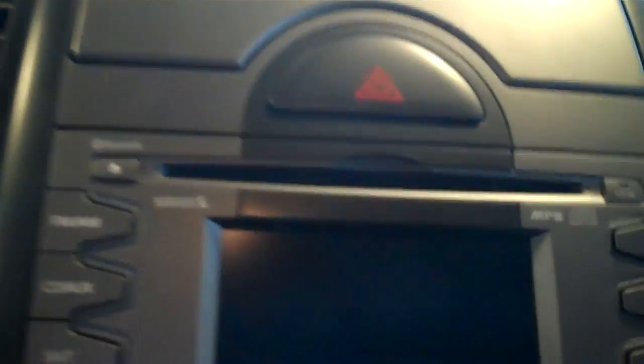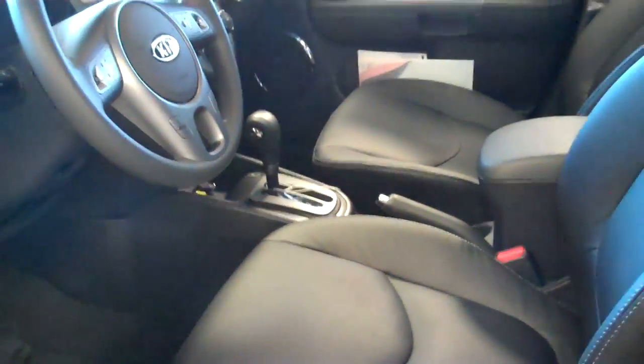It also has Bluetooth, a USB port so you can plug in a flash drive. You can also plug in an iPod. This one happens to be equipped with an iPod cable so you can interface it. And this one also has a moonroof.